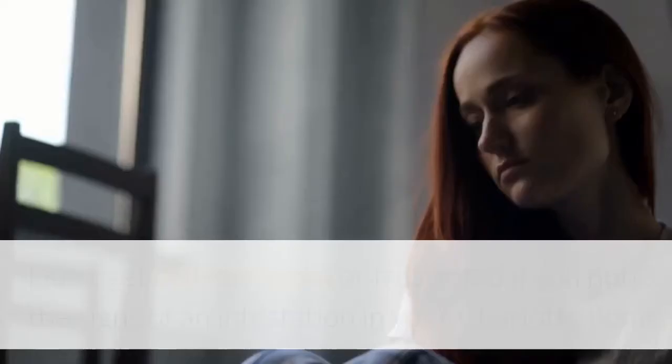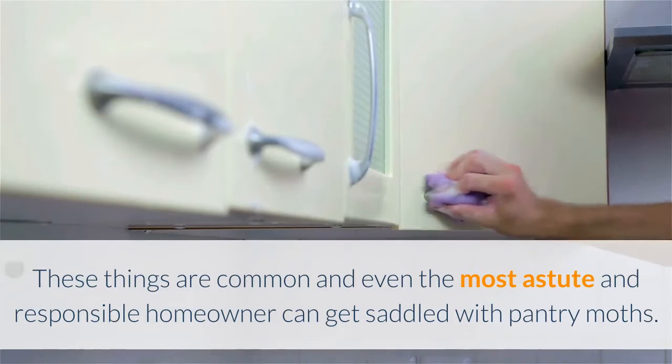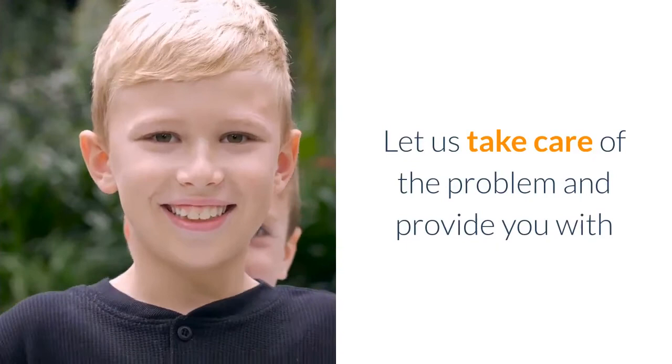Aruza can help. Don't get disheartened or frustrated if you notice the signs of an infestation in your Charlotte home. These things are common and even the most astute and responsible homeowner can get saddled with pantry moths. Plus, you're not in this alone. Your local experts at Aruza Pest Control have experience in tackling the problems caused by Indian meal moths, and we know all the places to check during a thorough inspection. Let us take care of the problem and provide you with the assurance that your pantry moth population is eradicated. Reach out to learn more today.